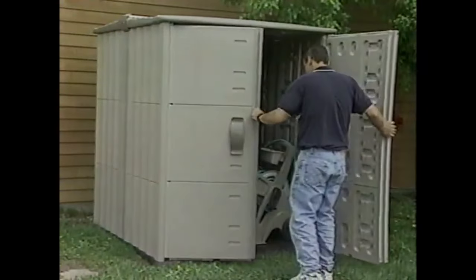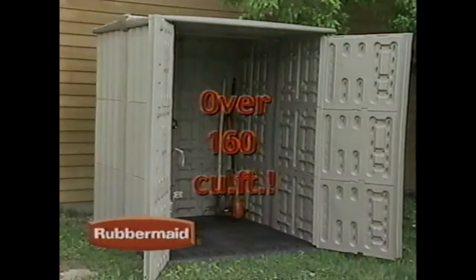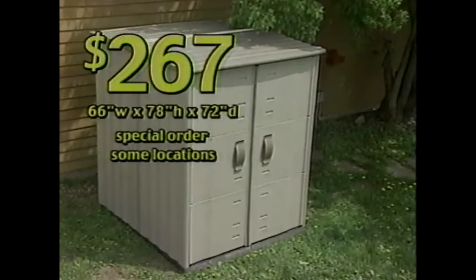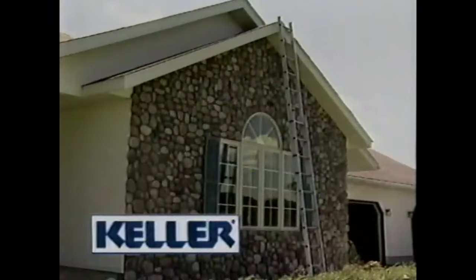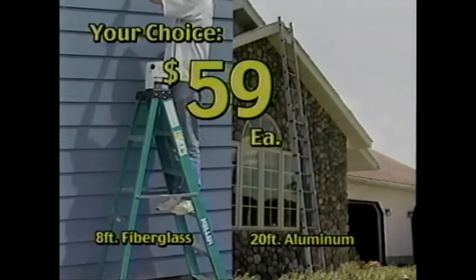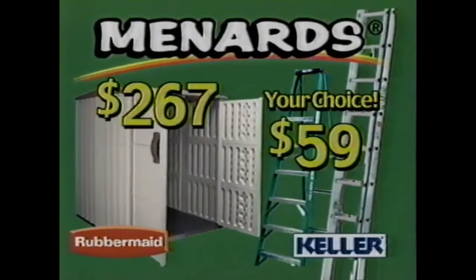Save on maintenance-free vinyl sheds at Menards. This double-deep modular shed by Rubbermaid assembles in just a couple of hours and has over 160 cubic feet of space — on sale, $267. Make household tasks easier with a sturdy, dependable Keller ladder — they're all on sale. Choose from a 20-foot aluminum extension ladder or this 8-foot fiberglass step ladder for just $59 each. Step up to savings at Menards. Save big money at Menards.